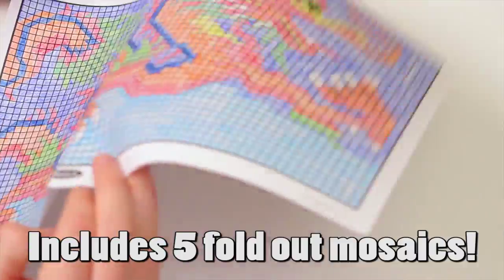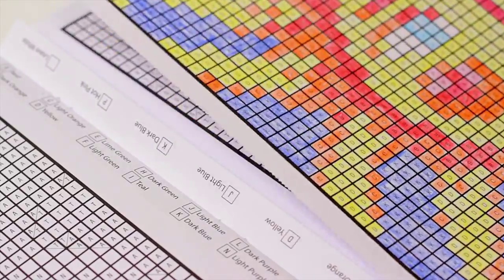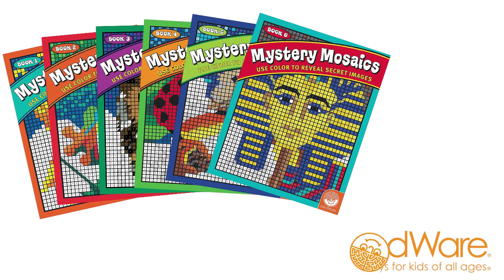Each book has 18 designs on perforated pages so you can tear them out and display them when you're done. With six books to choose from, Mystery Mosaics from Mindware will build the visual perception skills of the most creative puzzlers.